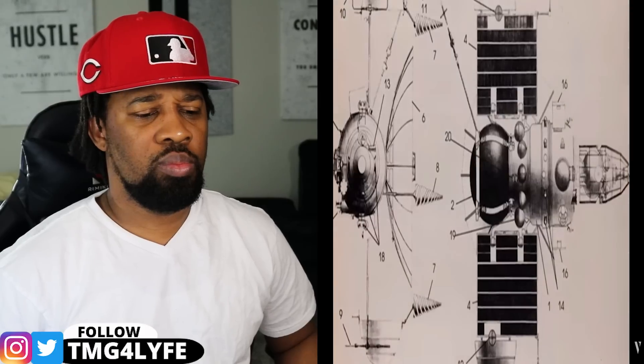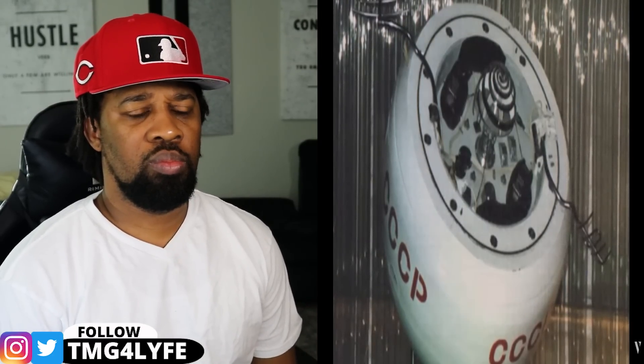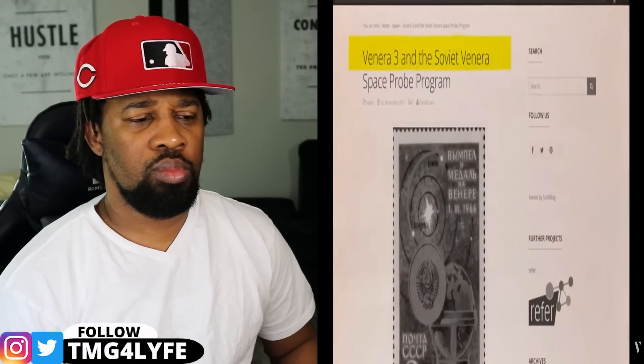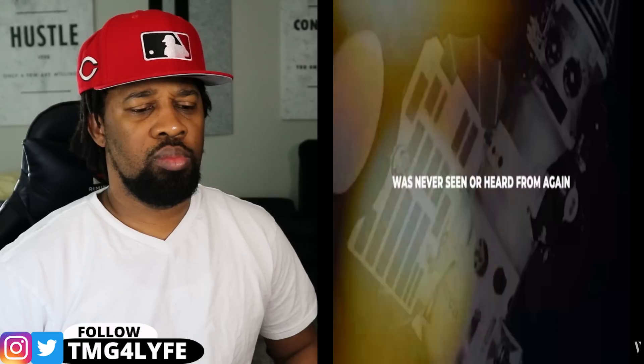The Venera-1 probe, which resembled a Dalek from Doctor Who, was equipped with a magnetometer, Geiger counters, and micrometeorite detectors, and was spin-stabilized. The interior was pressurized to just over one atmosphere with nitrogen gas to keep the instruments at a steady temperature. The initial Venera-1 probe, nevertheless, was never able to leave Earth's orbit. The second effort, launched on February 12, 1961, was unsuccessful while traveling to Venus, despite passing the planet at a distance of around 62,000 miles. Venera-2 was remarkably similar to Venera-1 and would record data and communicate it back to Earth. On February 27, 1966, it finished its flyby but likewise overheated and was never seen or heard from again.